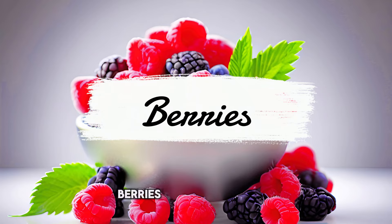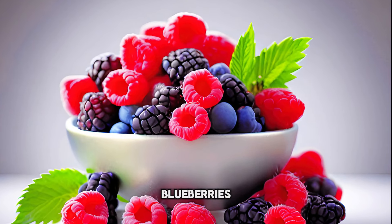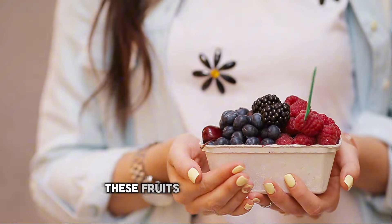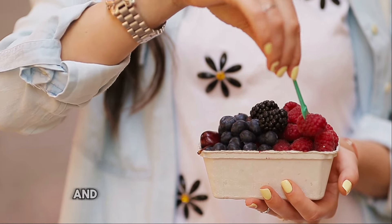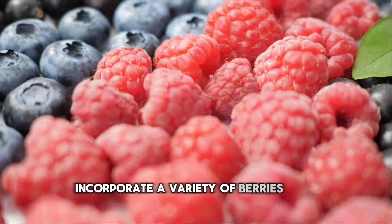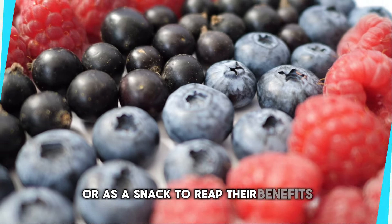Number 3: Berries. Berries like strawberries, blueberries, and raspberries are rich in vitamin C and antioxidants. These fruits help in reducing inflammation and lower uric acid levels in the body. Incorporate a variety of berries into your breakfast or as a snack to reap their benefits.